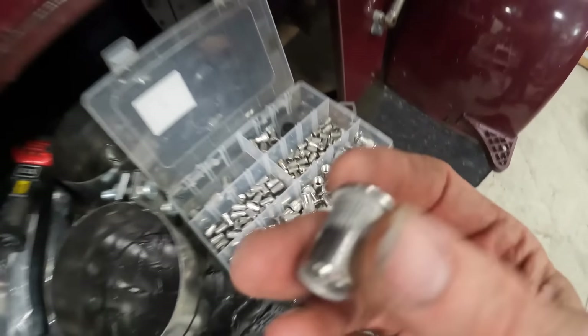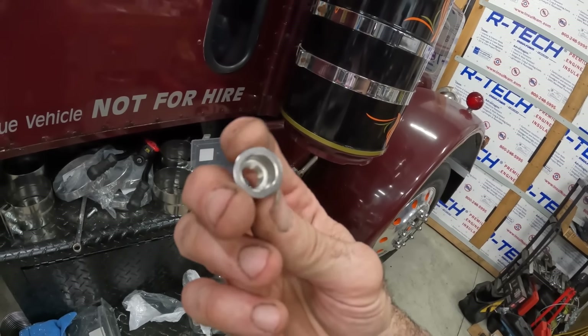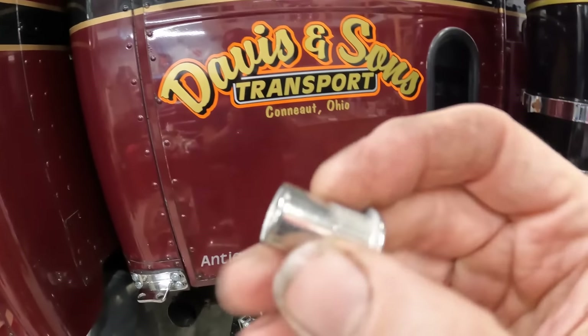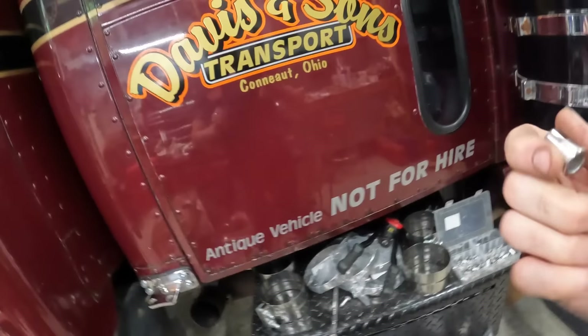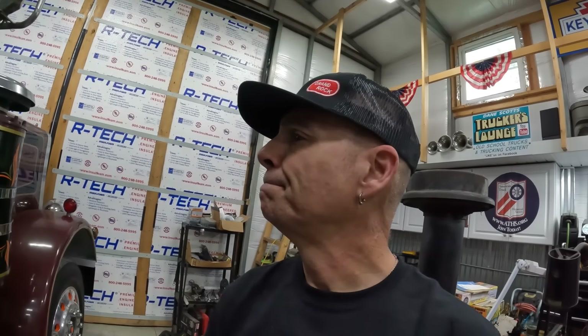Up here, these ones are nut certs, so I had to install two more nut certs. I don't know if you guys are familiar with this nut cert tool, but man, I've done a lot of work with this bad boy. You buy that and you can buy kits of stainless nut certs. We used the biggest ones.